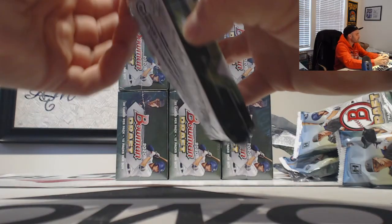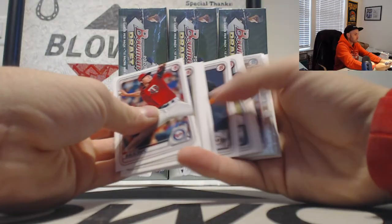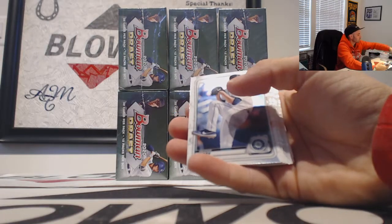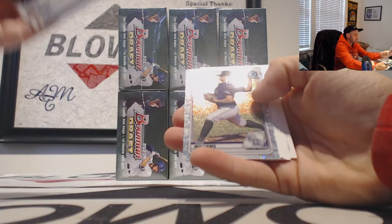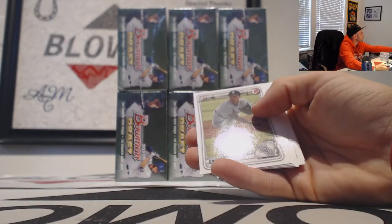And our final pack in box number two. Michael Bush and then Tyler Solderstrom refractors. We'll round it out with a little speckle action — it is Case Williams. And that will do it.